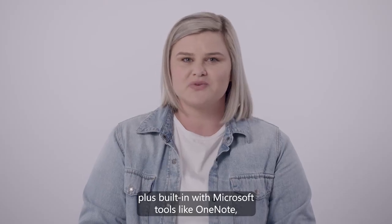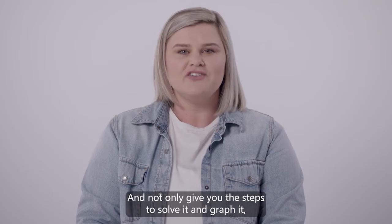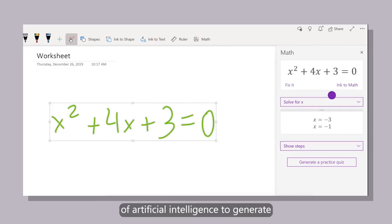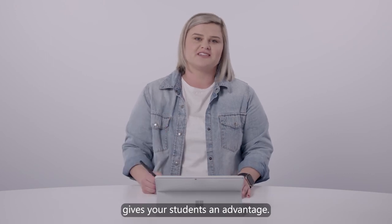Plus, built-in with Microsoft tools like OneNote, you can use your pen, select a formula, and OneNote will easily interpret what you've written and not only give you the steps to solve it and graph it, but it will also use the power of artificial intelligence to generate practice quizzes of similar questions. The combination of this hardware and software gives your students an advantage.